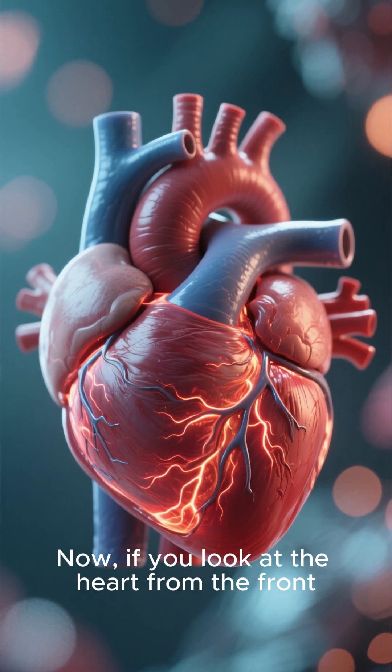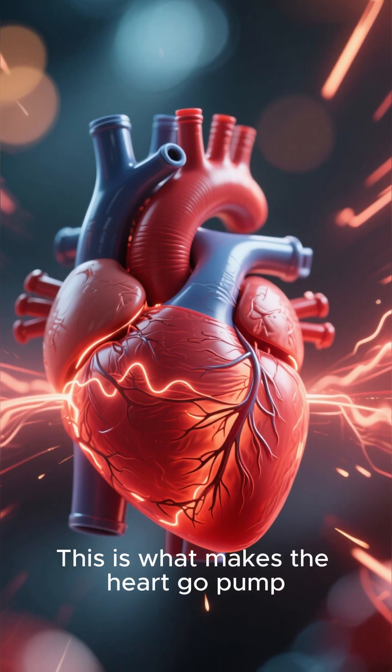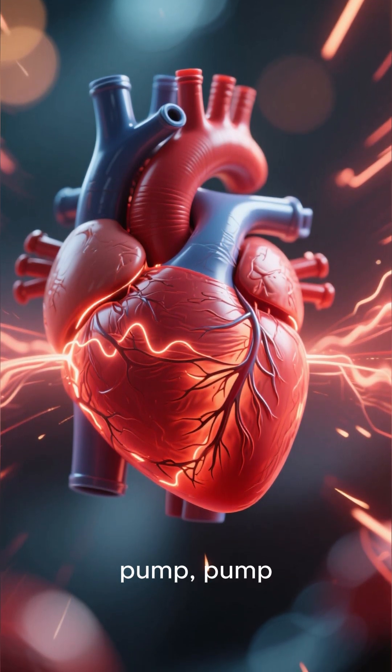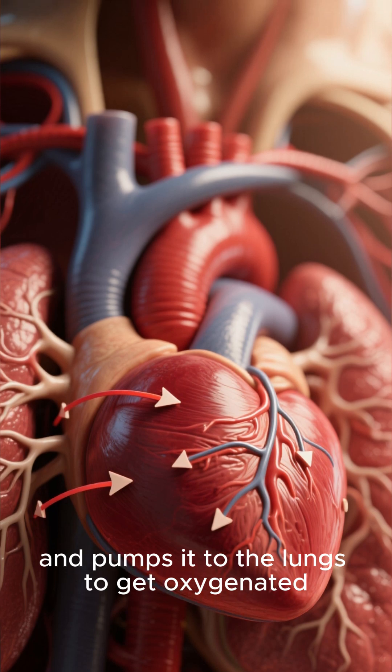If you look at the heart from the front, you can see the left ventricle, which is the main pumping chamber of the heart — this is what makes the heart go pump, pump, pump. And then there's the right ventricle, which receives deoxygenated blood from the body and pumps it to the lungs to get oxygenated.